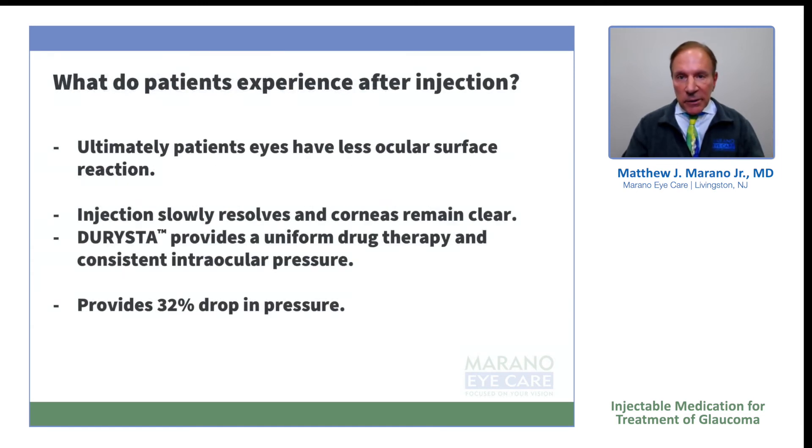Ultimately, the patients have less injection, the eyes look quieter, the patients are happier, and they see better. I do a fairly large number of extended depth of focus and multifocal patients, and they're not chasing their ocular surface issues with Alrex, Restasis, or Xiidra and other medications. They're much, much happier — the eyes look whiter and they look much more comfortable.